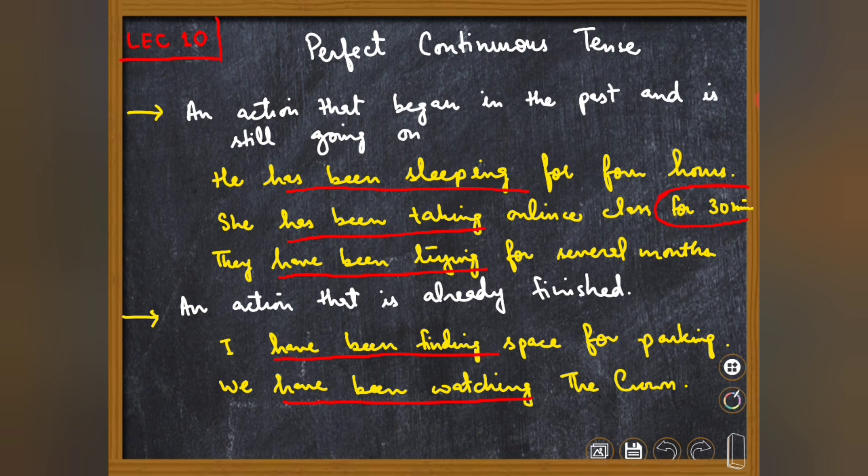یہ جو ہم بات کر رہے ہیں، perfect continuous میں یہ explanation کو emphasize کر رہی ہے۔ For example: 'Why are your clothes so wet?' — The answer would be: 'I have been washing the clothes.' آپ یہ نہیں کہہ سکتے 'I was cooking the meal' کیونکہ 'was' past میں چلا جائے گا؛ ہم ابھی present میں اپنی recent activity کی بات کر رہے ہیں۔